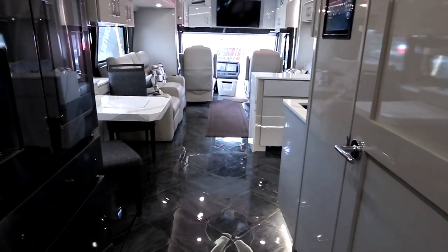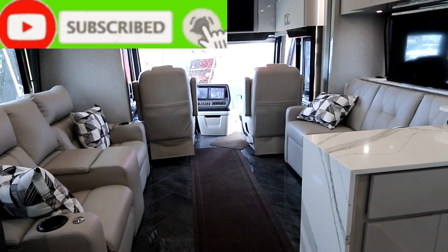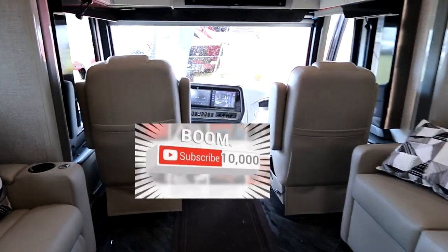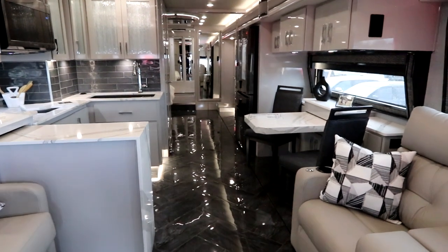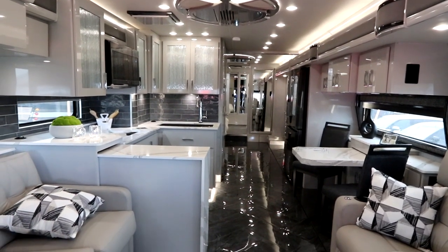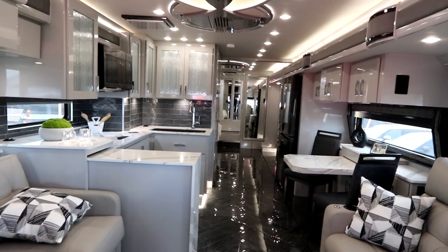I hope you've enjoyed this walkthrough of the 2023 American Eagle 45-foot coach — the 45K. If you liked the video please click the like button and hit subscribe, as it'll give us access to more coaches that are available. Visit americancoach.com for more information and visit your local dealer to get a closer look. Thank you — we look forward to seeing you back at the channel, and make sure you live life to the fullest each and every day. Take care.